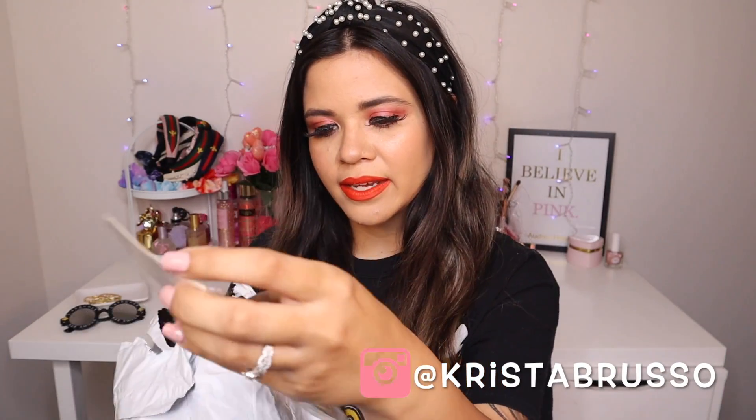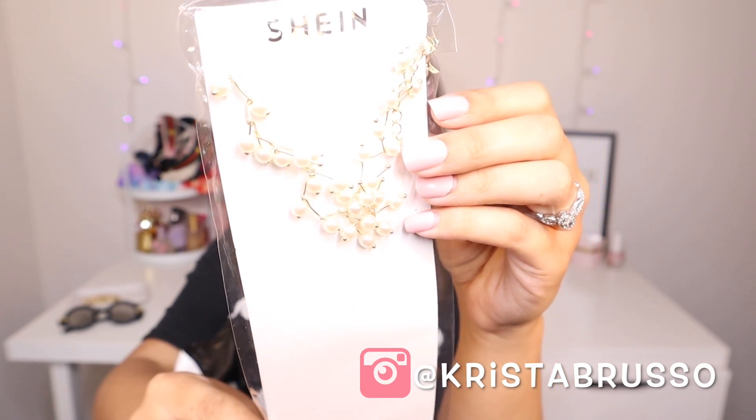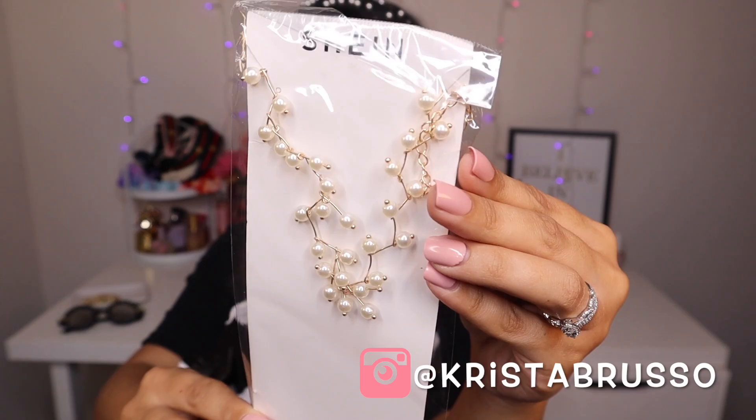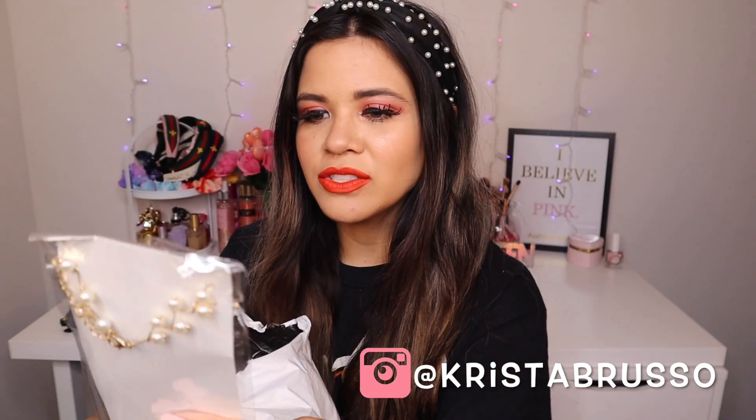The first thing I grab out of here is a necklace — it's a choker necklace, gold with a bunch of pearls, and I'm seriously obsessed with this. I think I paid only a dollar, which isn't bad. Let me know what you guys think in the comments, but I have to try this on right now because it's so cute.